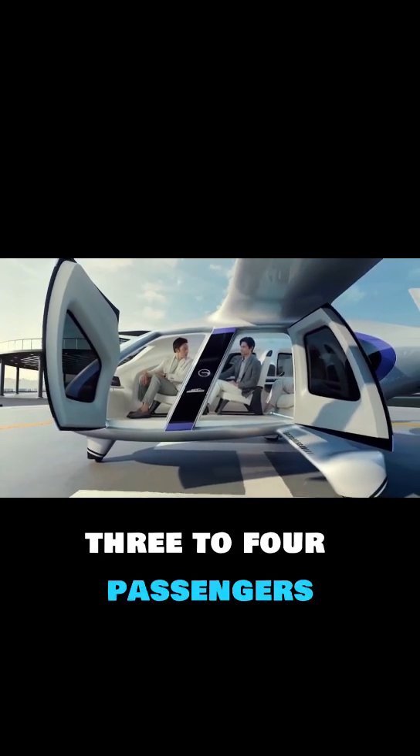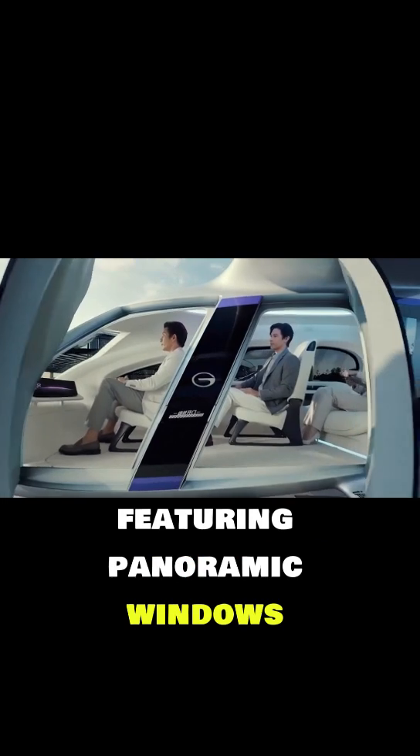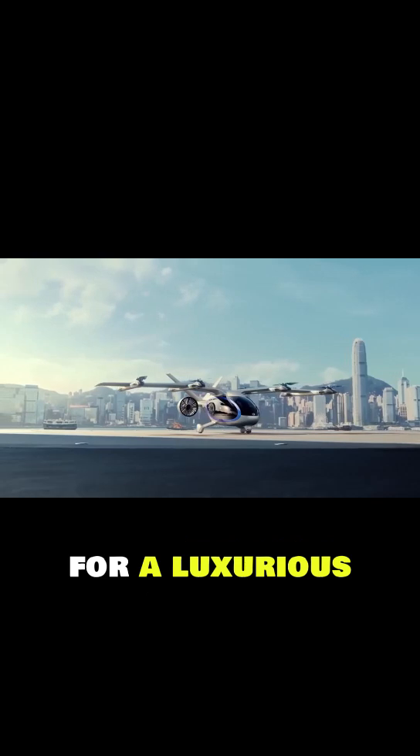Inside, the cabin accommodates three to four passengers, with a premium layout featuring panoramic windows, ambient lighting, wireless charging, and a starlight ceiling for a luxurious travel experience.